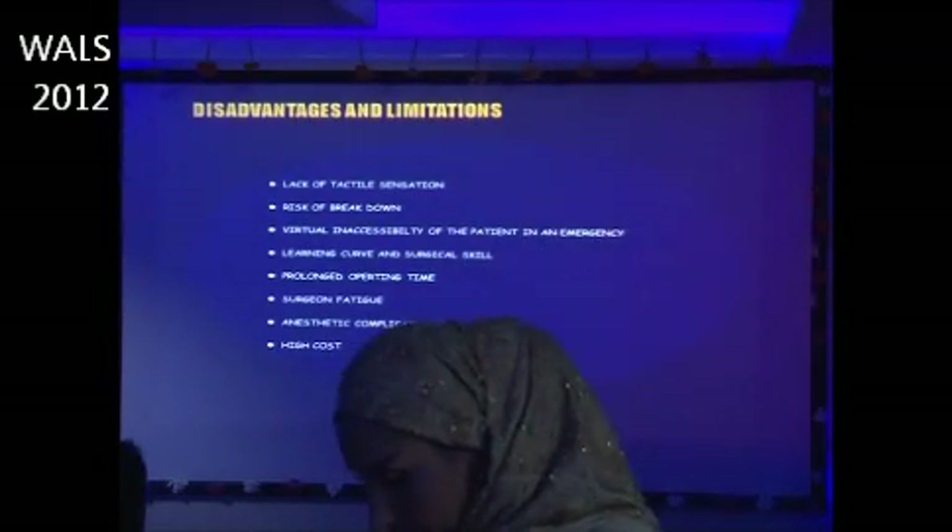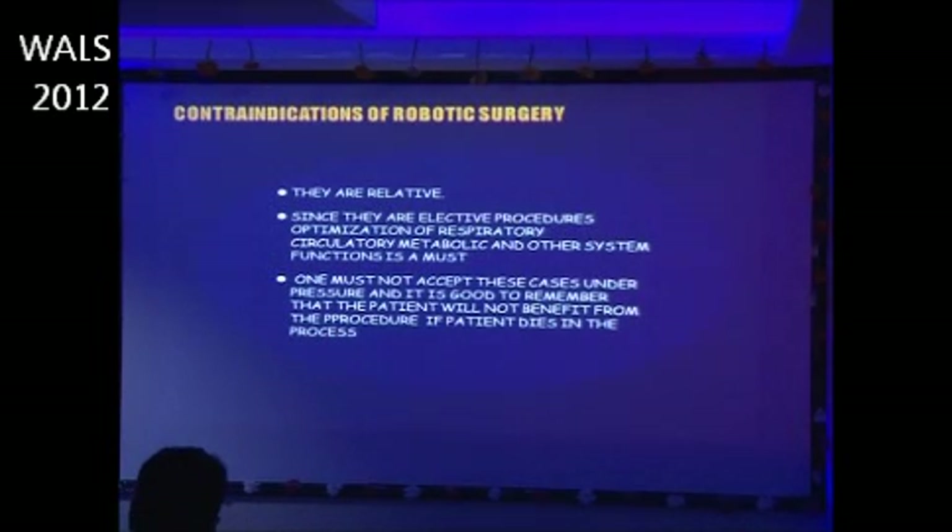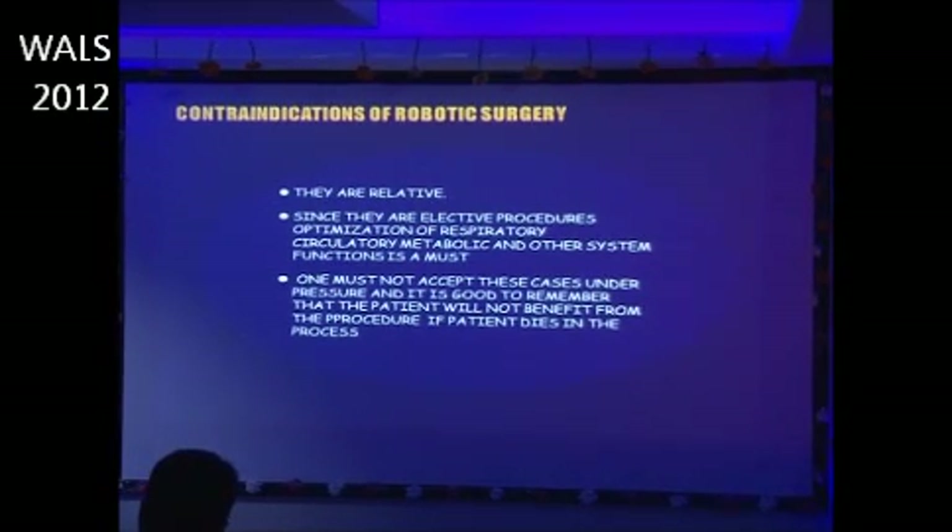However, there are certain limitations: lack of tactile sensation, risk of breakdown, virtual inaccessibility of the patient in an emergency, the learning curve and surgical skills required, prolonged operating time, surgeon fatigue, aesthetic complications, and not least, the high cost. All contraindications are relative since these are elective procedures, so optimization of respiratory, circulatory, metabolic, and other system functions is a must. One must not accept cases under pressure.